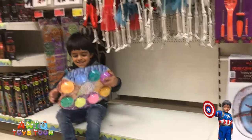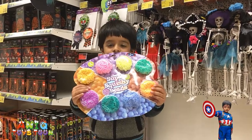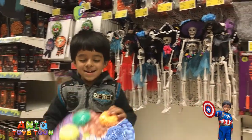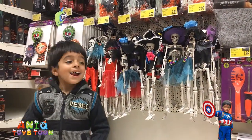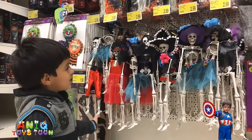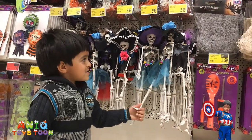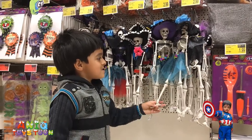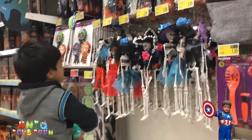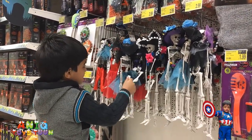We have super squishy bears — can you show us? Can you come close please? Can you stand up? These are super squishy bears. Awesome, so we will buy these. Look Anik, we have a lot of skeletons — this is for Halloween. You want this skeleton? This is a girl skeleton. I think you should buy a boy skeleton.